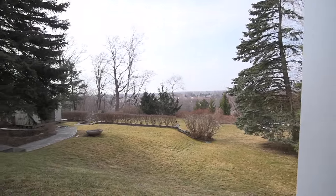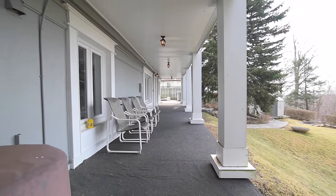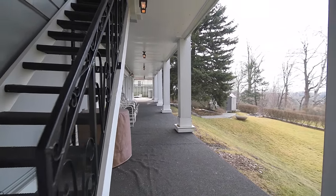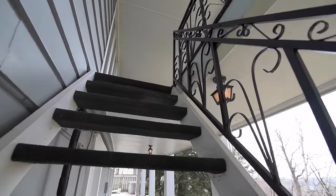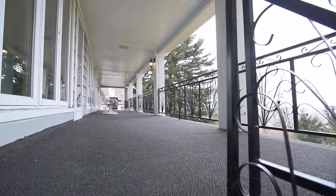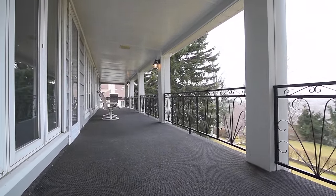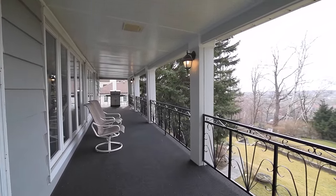The West Rouge neighbourhood has much to offer those looking for family and community-oriented activities and amenities. Nearby Rouge Park is ideal for kayaking, fishing, skating, hiking and swimming, while Port Union Waterfront Park offers great biking and walking trails along Lake Ontario, and both of these parks are within walking distance.